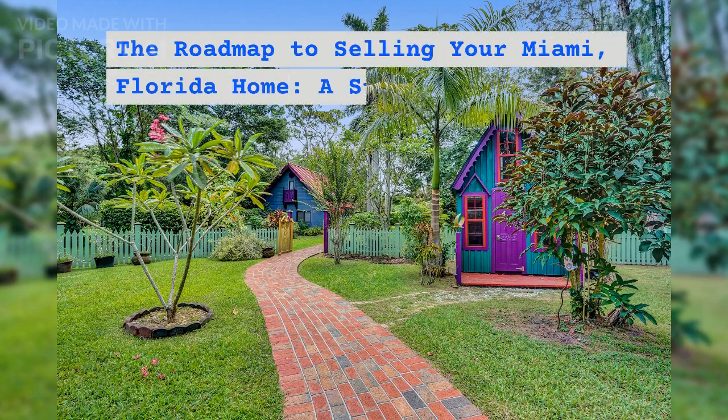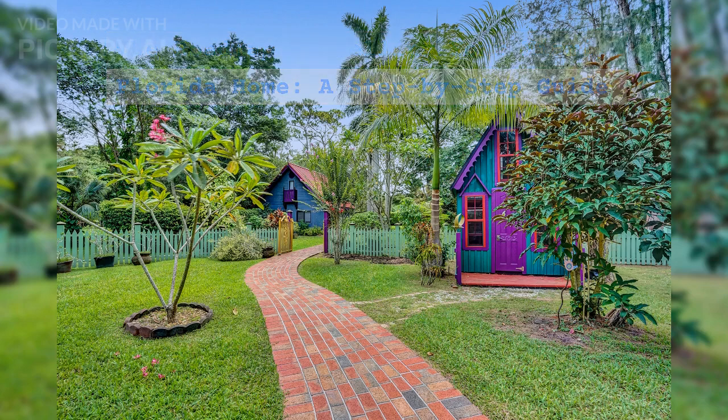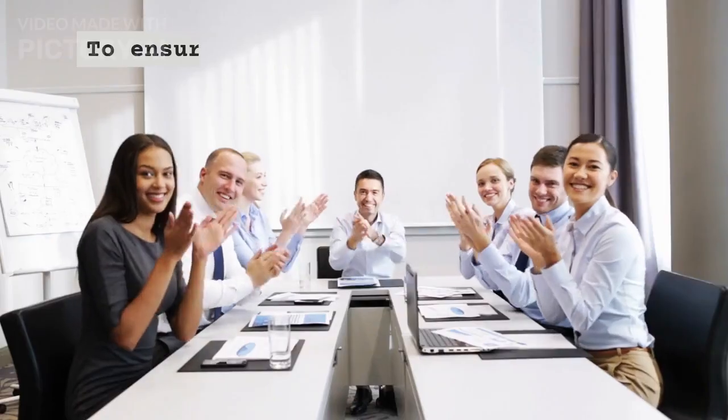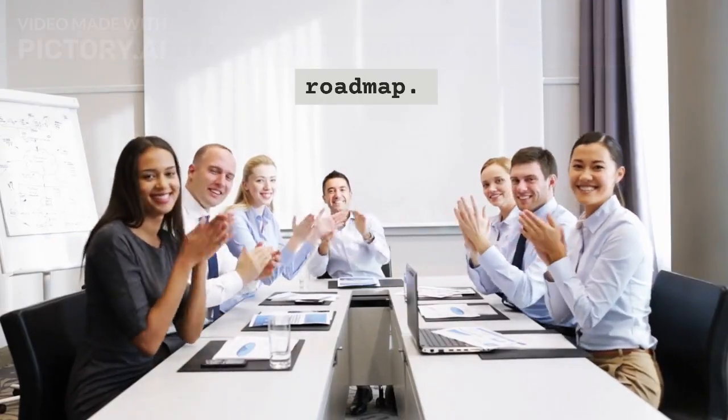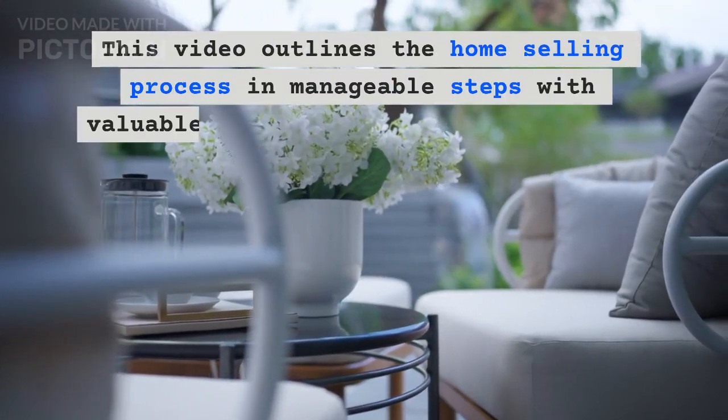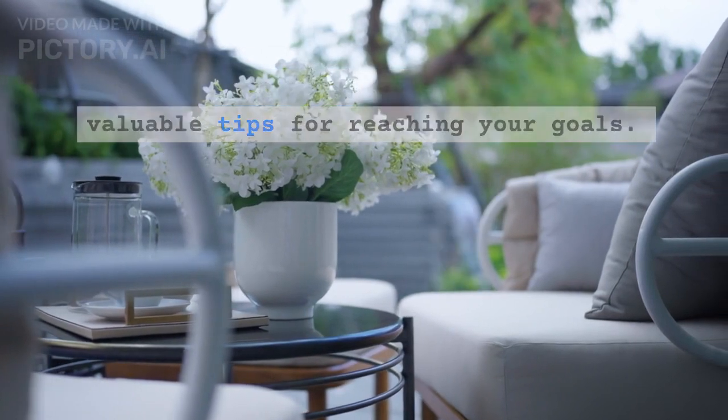The Roadmap to Selling Your Miami, Florida Home: A Step-by-Step Guide. Selling your home is both exciting and daunting. This video outlines the home selling process in manageable steps with valuable tips for reaching your goals.